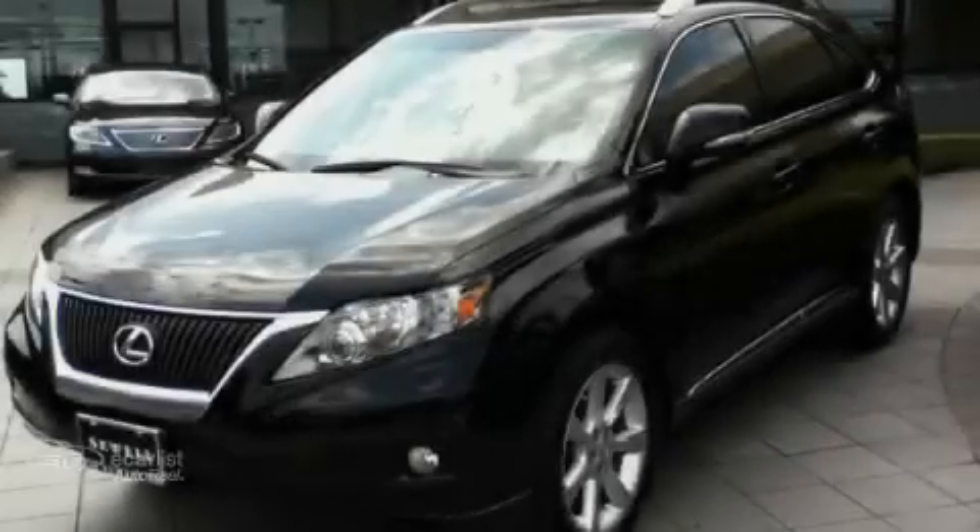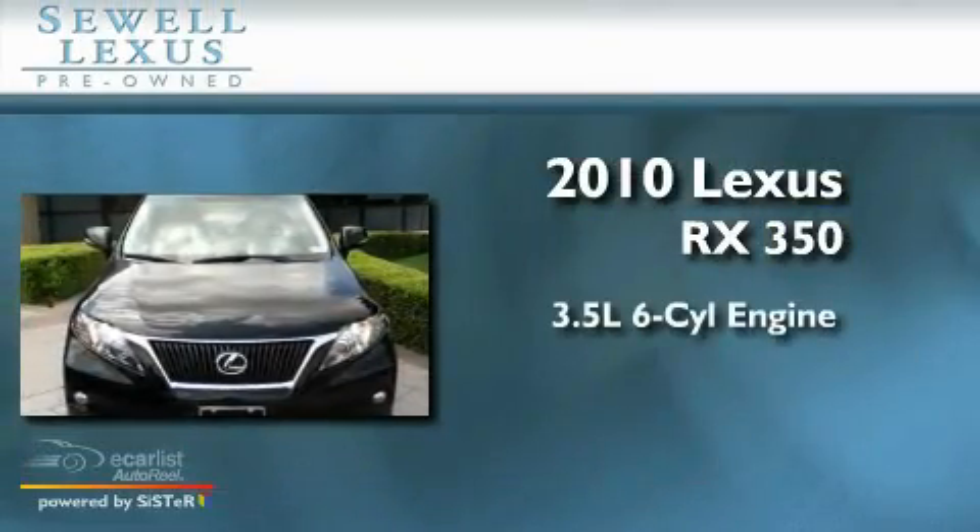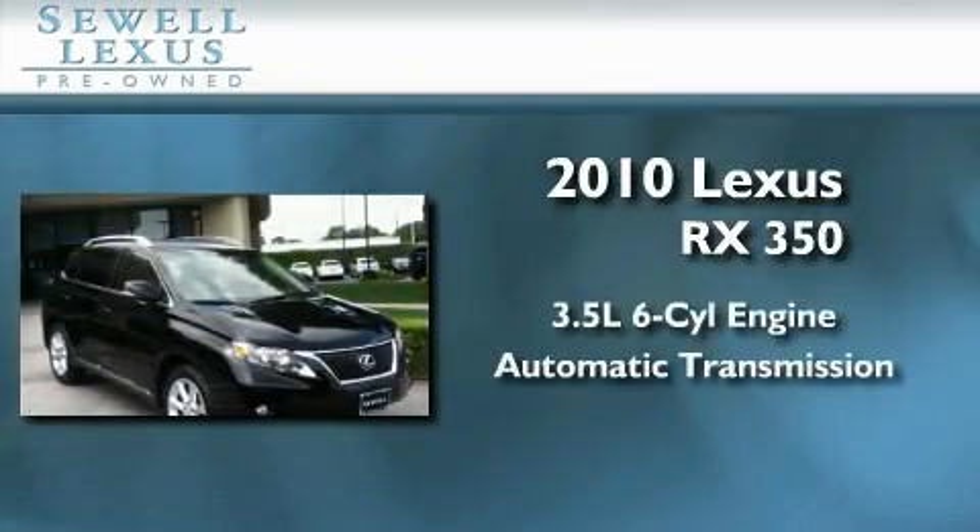Sewell, obsessed with service since 1911. This is a certified pre-owned 2010 Lexus RX 350. It has a 3.5 liter, 6-cylinder engine and an automatic transmission.